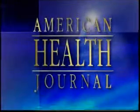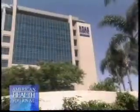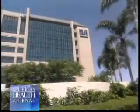Now on the American Health Journal. Surgical methods for hip replacement are evolving continually, helping patients get back on their feet quicker than ever. Dr. Steven Gauziewicz of Hogue Memorial Hospital Presbyterian in Newport Beach discusses the newest developments.